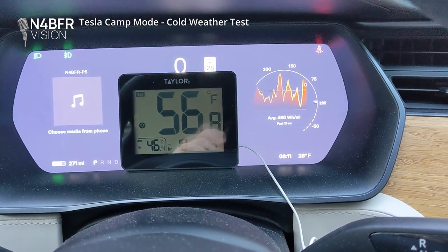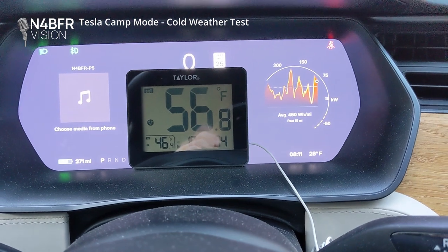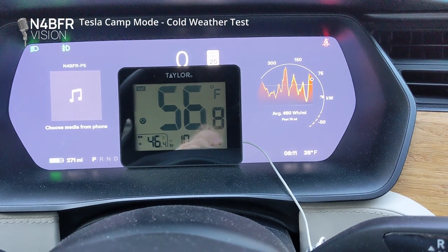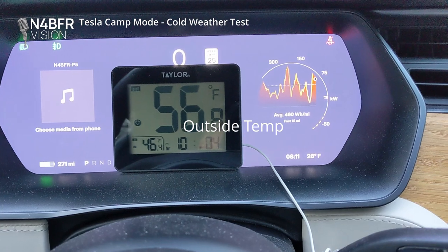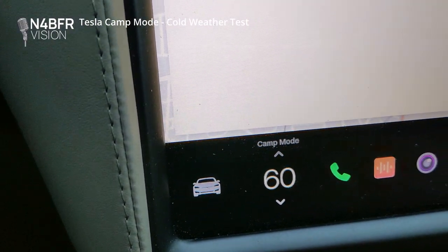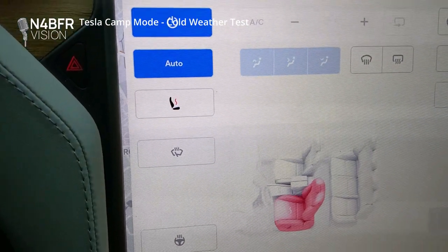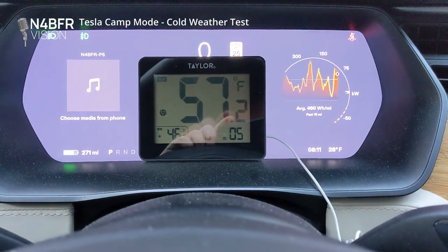Here's the scenario. For the next hour, I want to test what it'll be like to stay in the car in camp mode and see how much battery I use and how much range I lose if I get stuck for an hour on the freeway. Right now it's 28 degrees outside, 57 degrees inside the car, 271 miles of range left, and I have camp mode set to 60. I also have the seat heater on one bar.